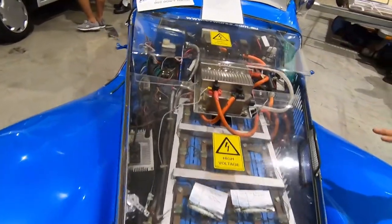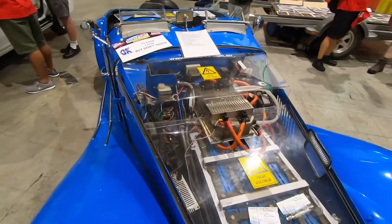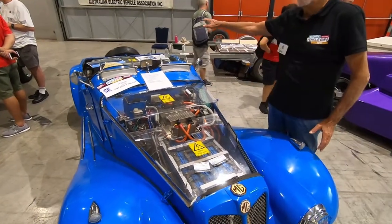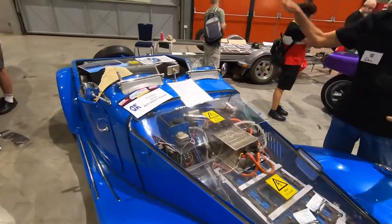So talk me through it. You've got some batteries under here, and you've got some controls. One half of the back is here, and the other half of the back there. Yes, so you get the weight right.